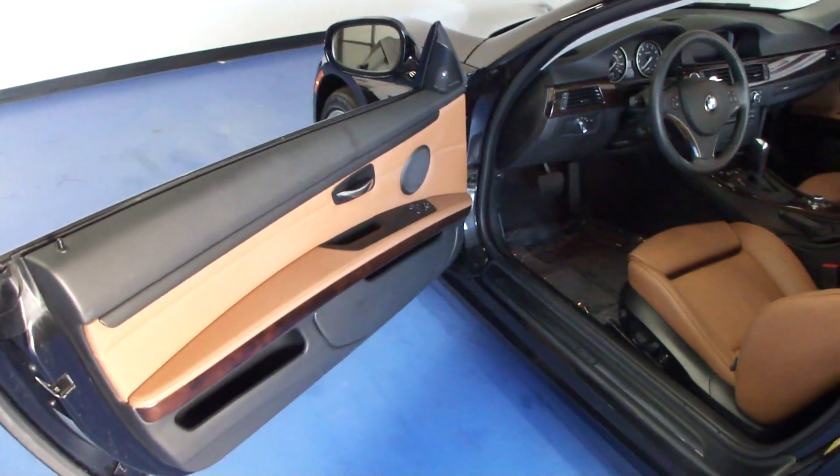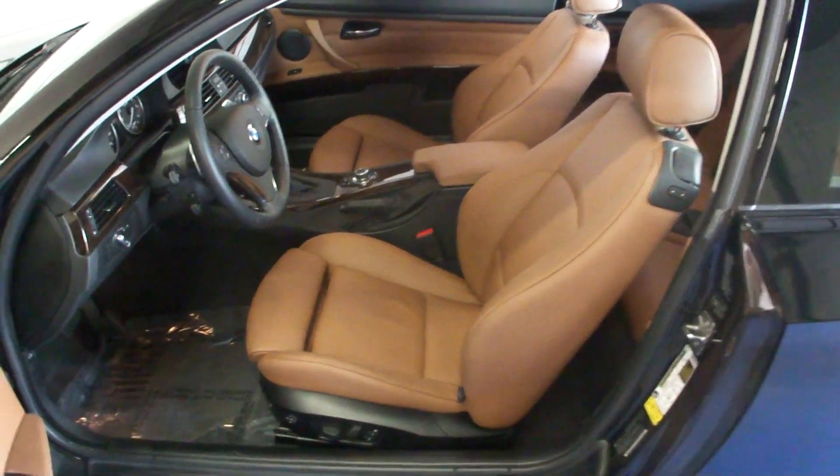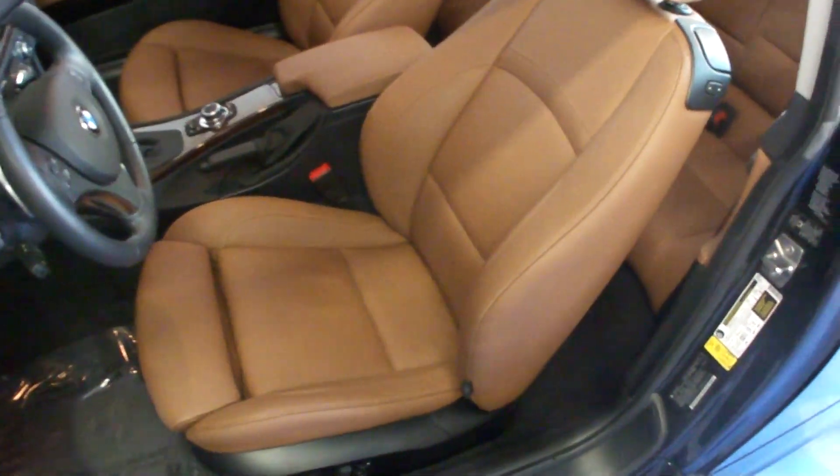Some of the other optional things that this vehicle came with: you can see we have a wood trim interior. We do have the sport package which gives us the sport seats, which are a lot more desirable, more functionality, and a lot more comfortable.